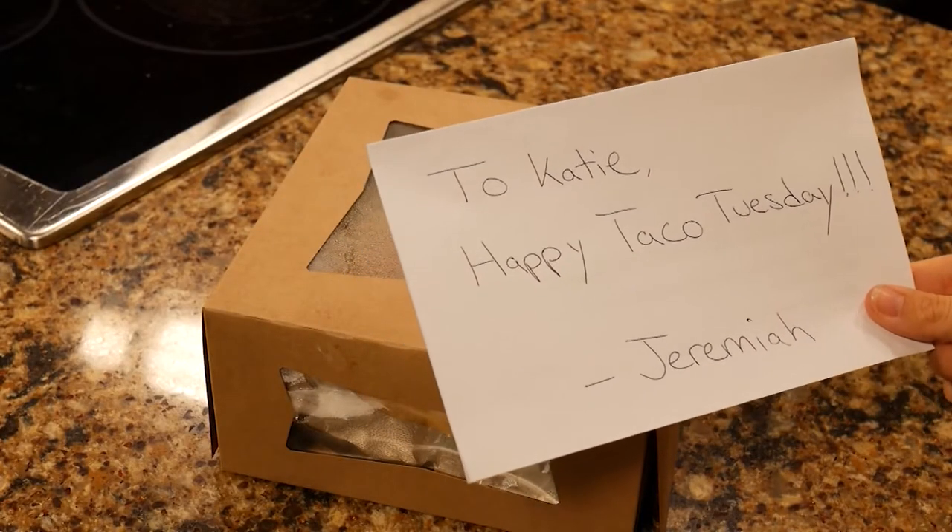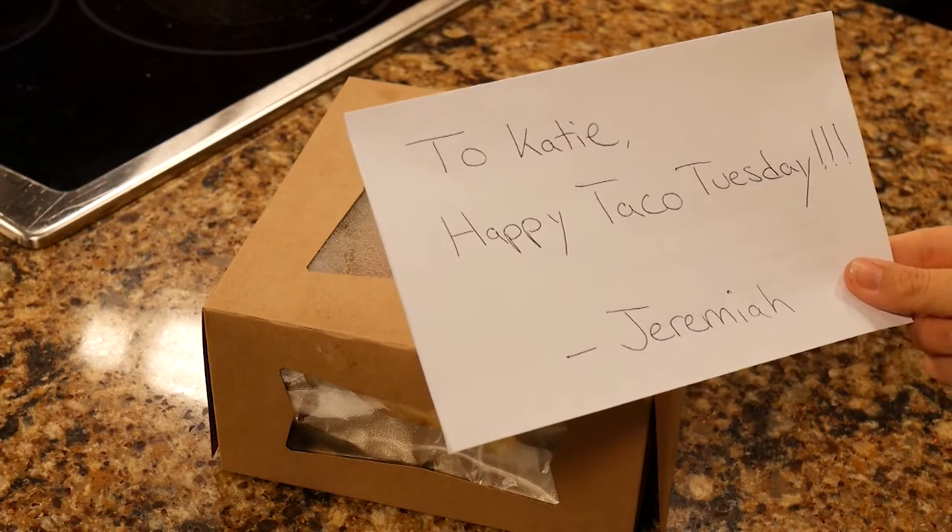I heard there was something down here for me, but I don't know what it could be. To Katie. Happy Taco Tuesday. Jeremiah.